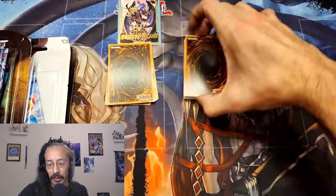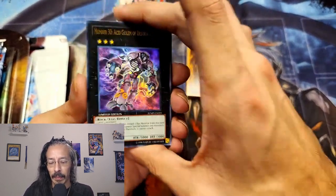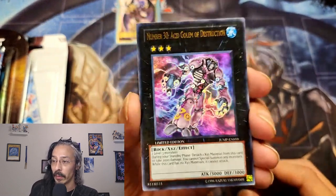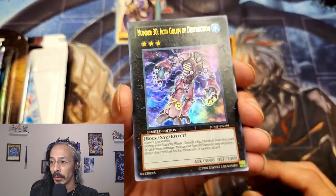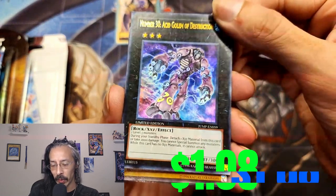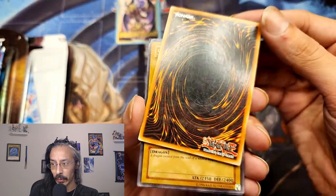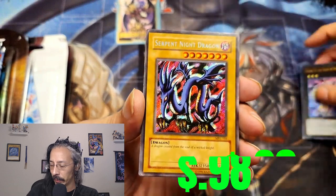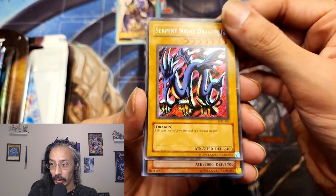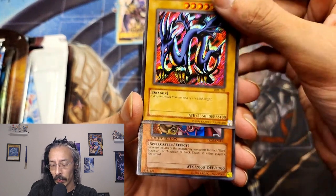We're gonna start with some Whatnot purchases and giveaways that we have won. As some of you know, I am in the process of collecting all of the number 30 cards. Next one to add to the list is kind of beat up — we have number 30 Acid Golem of Destruction. It doesn't matter if he's going in the binder. We also have a roughed-up Serpent Knight Dragon from the Magic Ruler set.